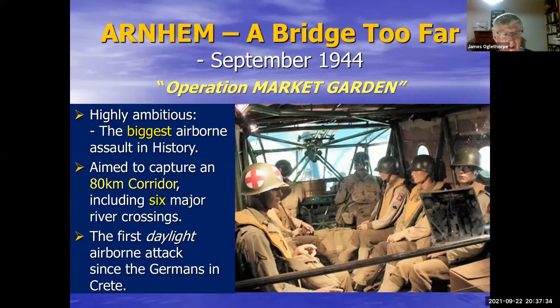The airborne troops simply weren't equipped to defend against the immediate armored counter-attack they faced. The statistics of Market Garden are amazing: 1,600 American gliders and 600 British gliders — the British ones were typically Horsas, the Americans typically Wacos. Walter Cronkite — the famous American TV newsman — was a war reporter who actually went into action in Market Garden in a glider. He later said, 'As a way to go to war — march, swim, crawl — anything but don't go by glider.' It was apparently quite a frightening ride. With so many gliders all trying to come down in one field, with no ability to go around or change their approach, there were many collisions — you can just imagine the chaos.